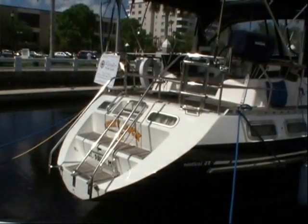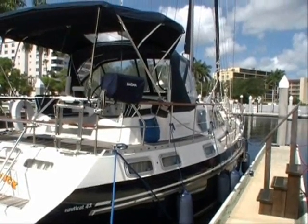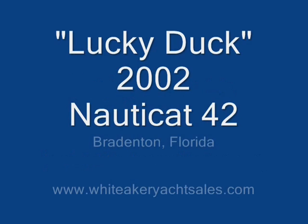But this is only the beginning. The more you learn about this beautiful blue water yacht, the more you'll love it. Call us or email today for complete information. Our toll free number is 888-717-7327. Our email address is info@whittakeryachtsales.com. Ask for more information on Lucky Duck, the 2002 Nauticat 42 in Bradenton, Florida.